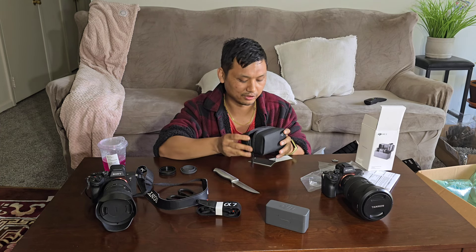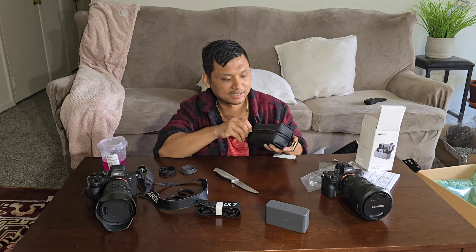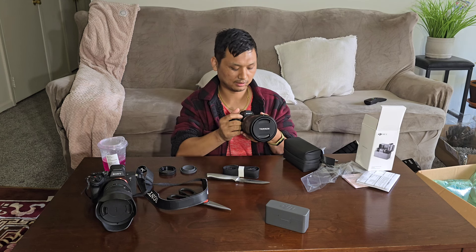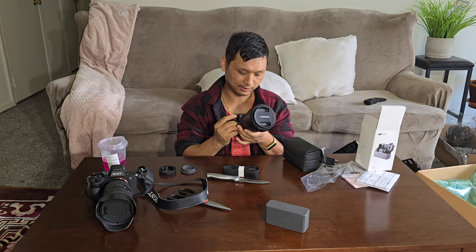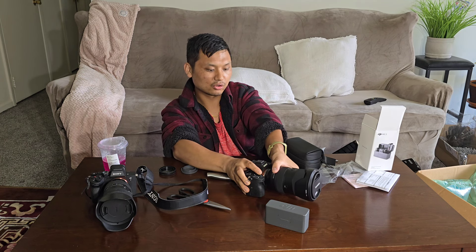So this is just an unboxing video and this is it. Whether your work is videos, photos, or something else — thank you so much for watching the video. Love you all!